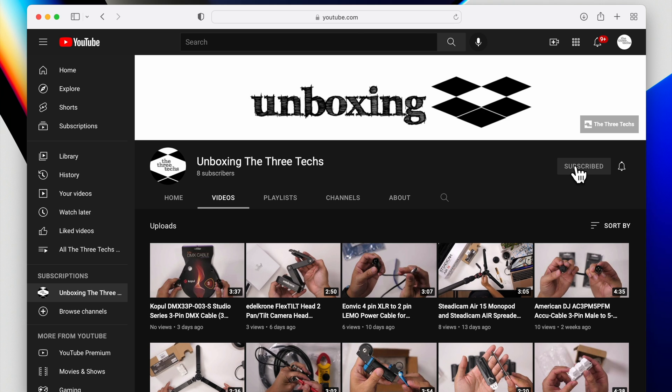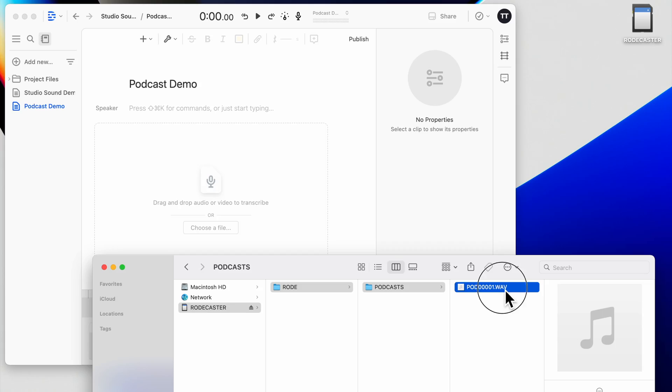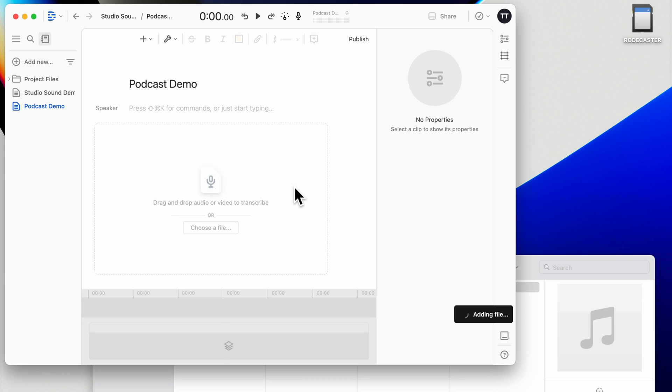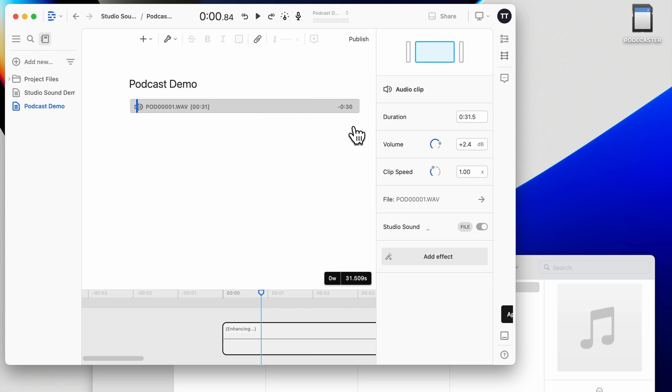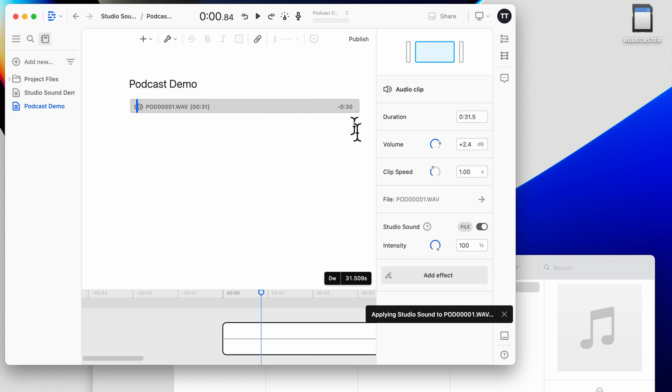You don't have to record within Descript in order to take advantage of Studio Sound. If you already have a WAV file from your RODECaster Pro, for example, you could just drag and drop that into Descript and then enable Studio Sound for that audio file.